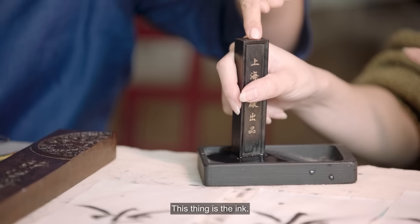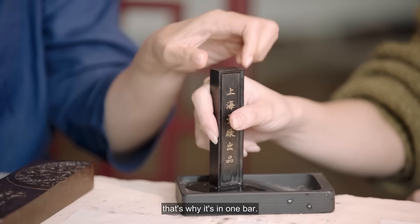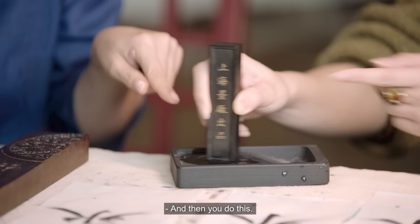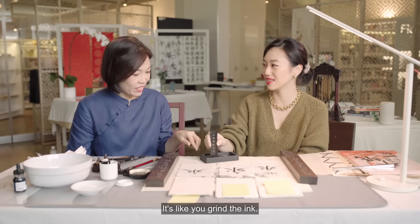This thing is the ink. It's charcoal and then they add wax, that's why it's like one bar. So you put water on the inkstone and then you do this — it's called muo muo. It's like you grind the ink.